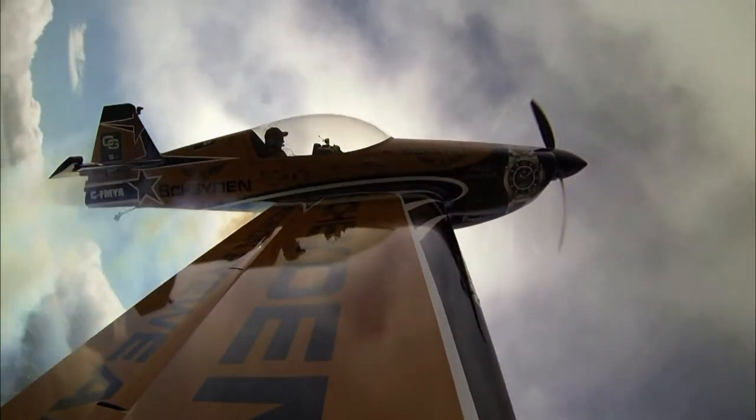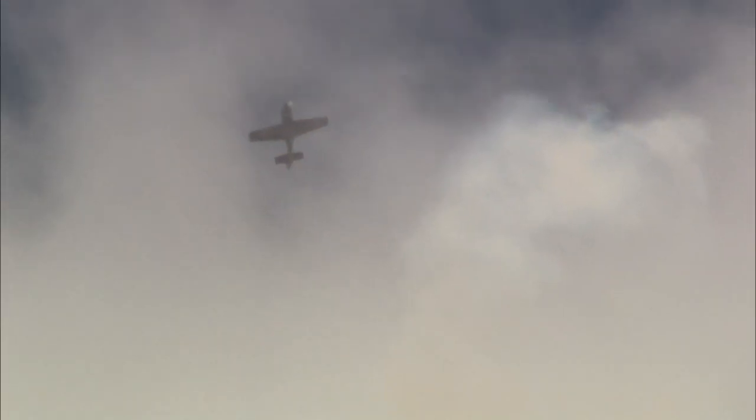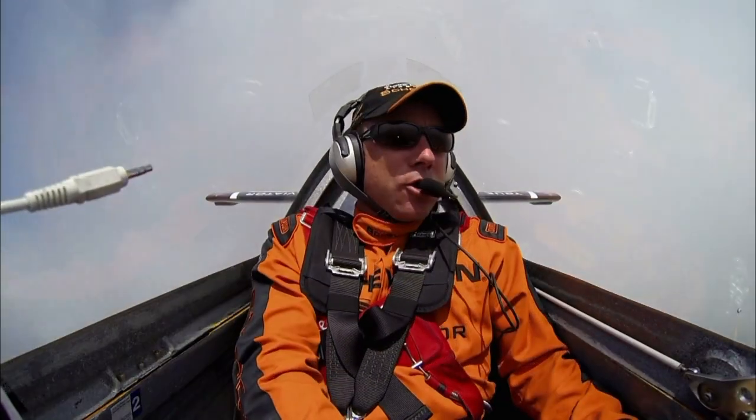Show line. Dave's made a mistake so serious he could be tossed from the air show. Show line. Check.